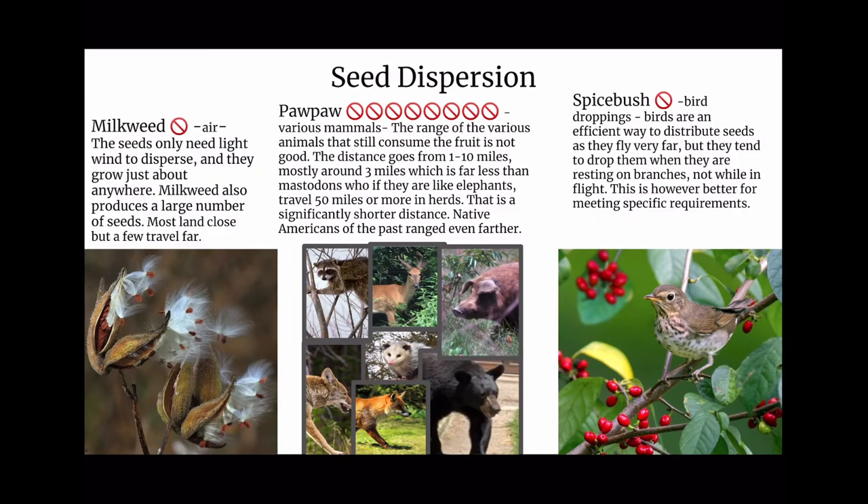Seed dispersion: milkweed uses air — the seeds only need light wind to disperse and grow just about anywhere; milkweed produces a large number of seeds, most landing close but a few traveling far. Pawpaw relies on various mammals, but the range of animals that still consume the fruit is not good. The distance goes from 1 to 10 miles, mostly around 3 miles, which is far less than mastodons, who — if they are like elephants — travel 50 miles or more in large herds. The Native Americans of the past ranged even farther.